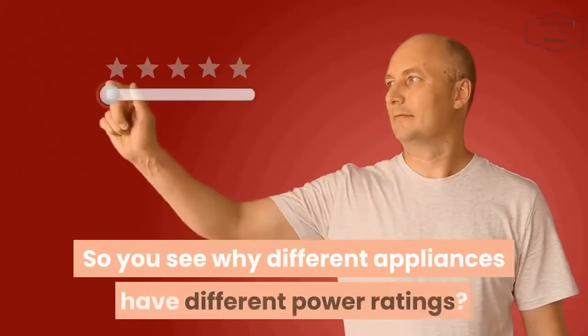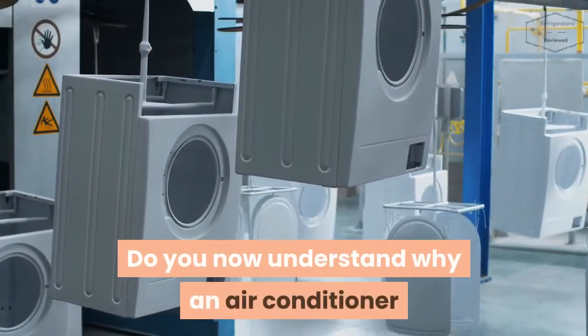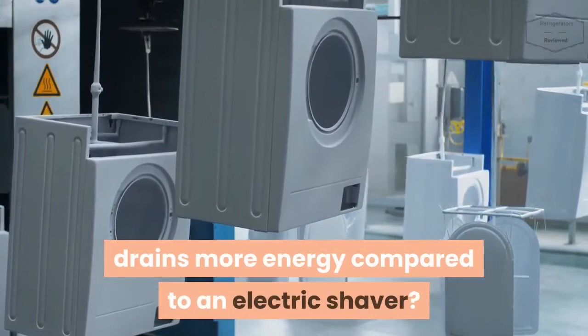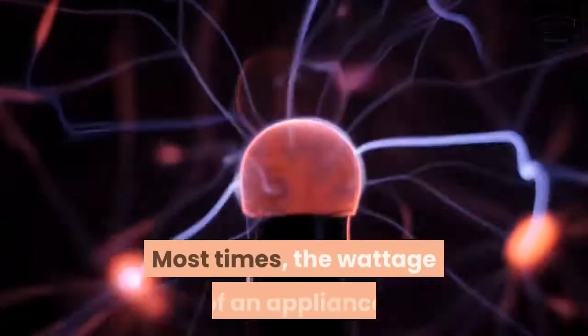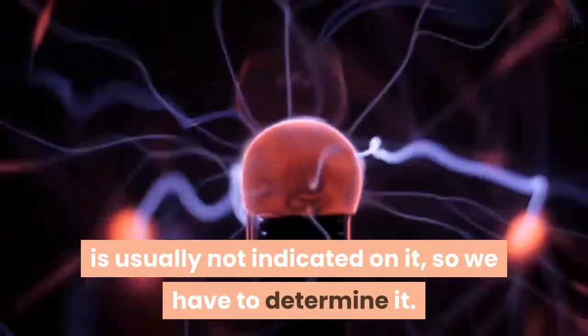So you see why different appliances have different power ratings? Do you now understand why an air conditioner drains more energy compared to an electric shaver? How do you determine the wattage of an appliance? Most times, the wattage of an appliance is usually not indicated on it, so we have to determine it.